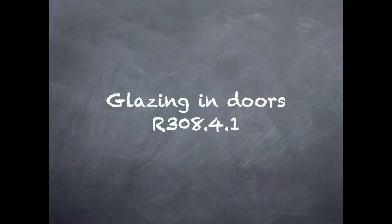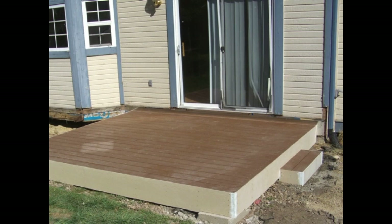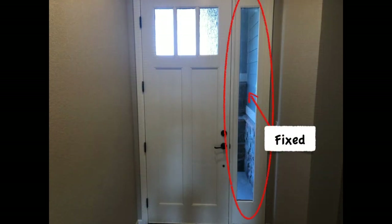The first one is glazing in doors. For example, this glazing in the top of the door here, or in sliding glass doors — and it applies to the operable panel as well as the fixed panel. That includes the fixed panel in a door like this, any door assembly.